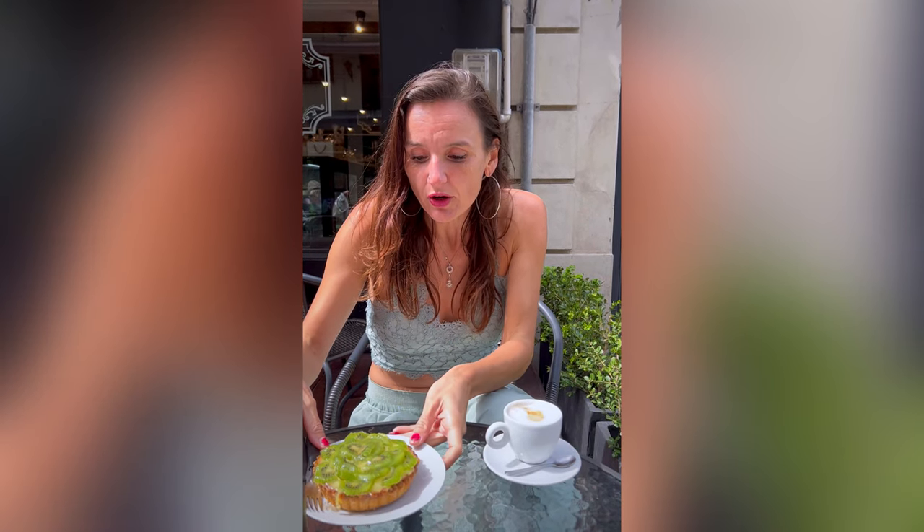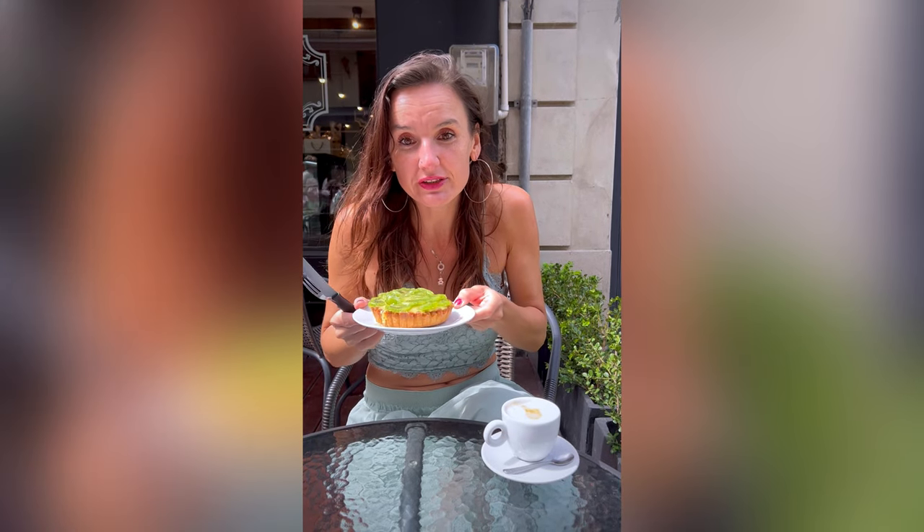Right now we are in Montevideo in an amazing café and I really love it. It looks a little bit like a French café. I ordered a cake with kiwi — it will be really delicious, I can't wait. And this is a real Italian coffee, I tasted it and it's really, really good. I really recommend this place if you are going to Montevideo.